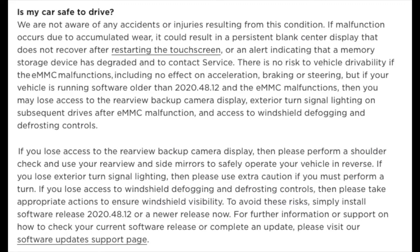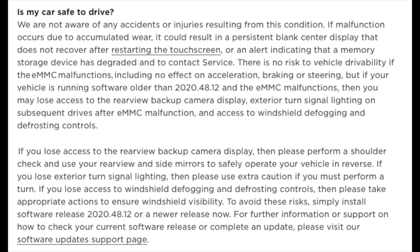I haven't had any update on the service as yet. I've sent photos, and it may well be that they get in touch and say they can do it quicker via mobile — hopefully that'll be the case. Looking at the app, they're saying the car is safe to drive and they're not aware of any accidents or injuries resulting from this condition. They're saying they need to check that the car is using software older than 2020.48.12, which mine is — it's a 2021 version. So mine is definitely on the affected software.